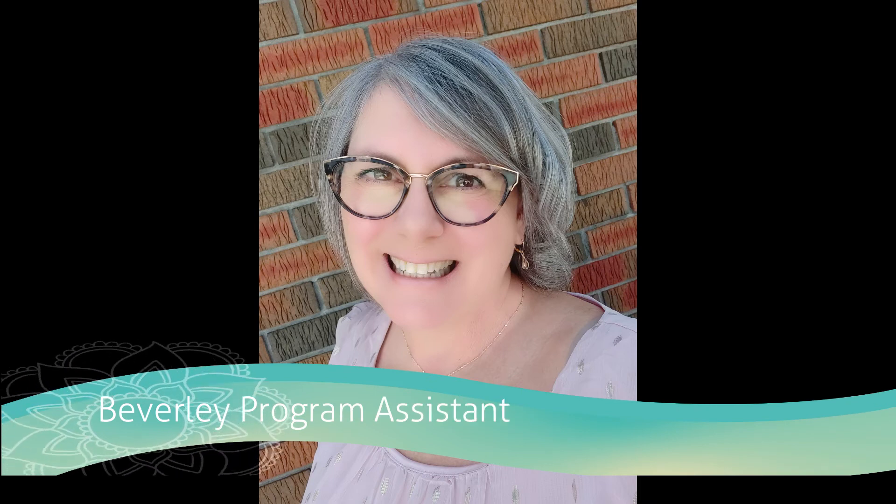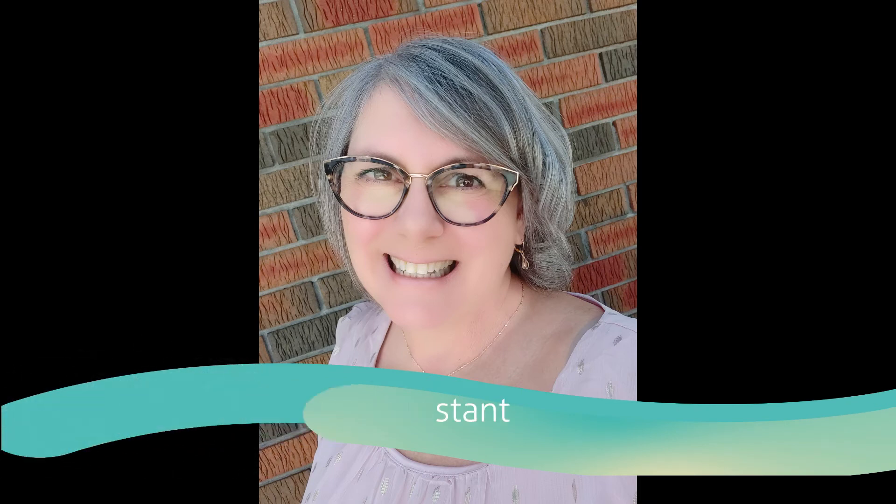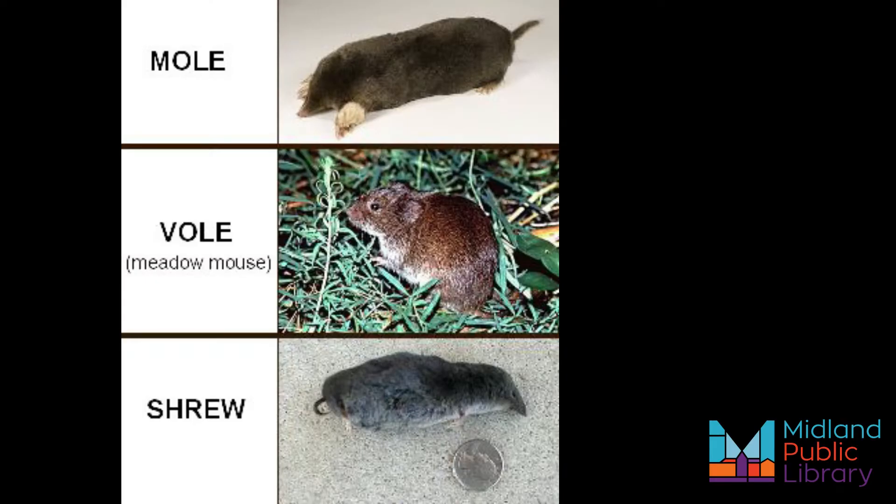Hello, I'm Beverly from the Midland Public Library Program Assistant, and today on Know Your Local Species we are going to learn about moles, voles, and shrews.